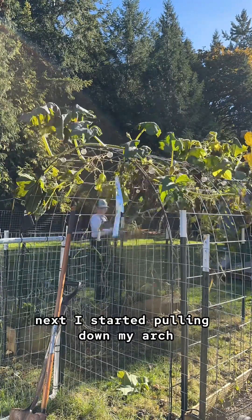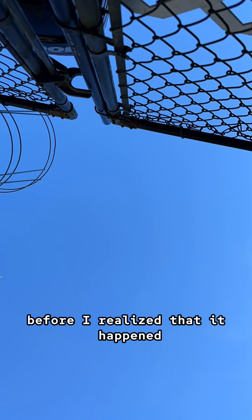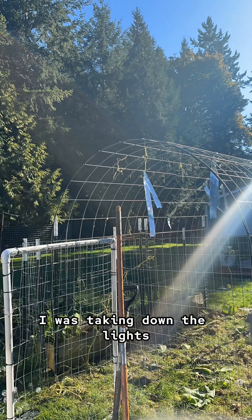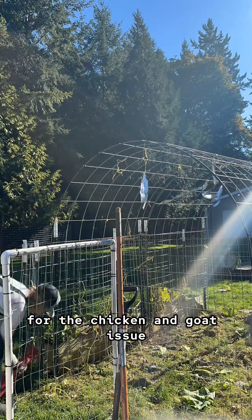Next I started pulling down my arch which we made with cattle panels — worked great. Then my camera fell over and I had no idea. I carried on for quite some time before I realized it happened. But here we are — I realized it fell over while I was taking down the lights. I had some solar lights.